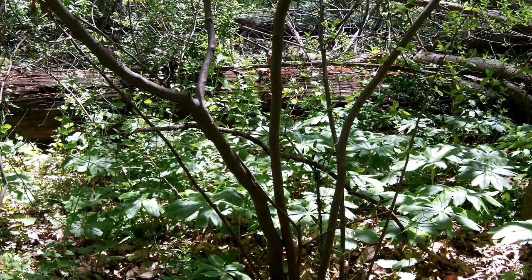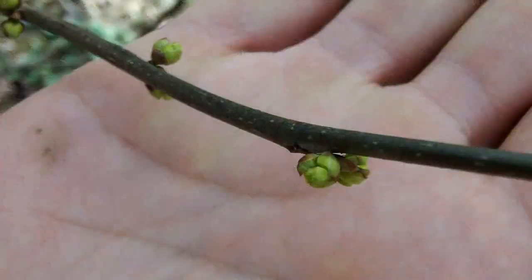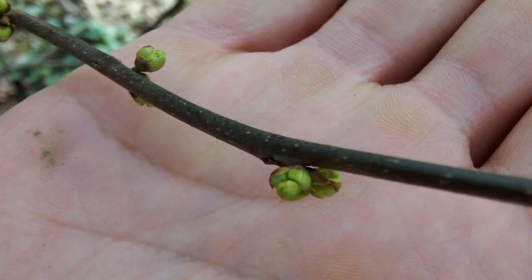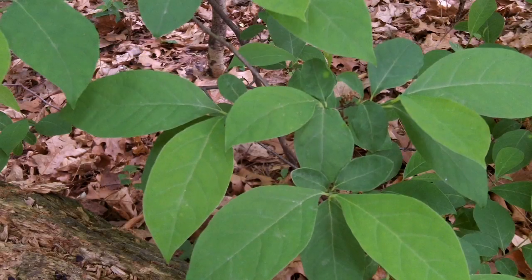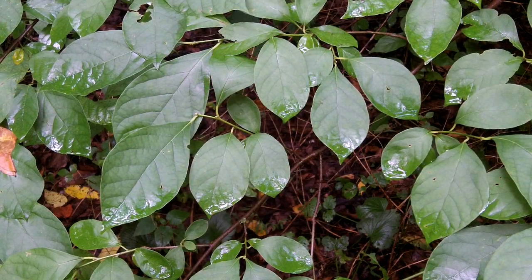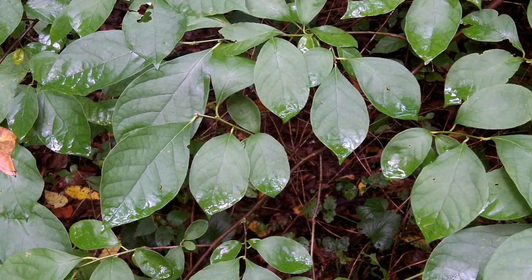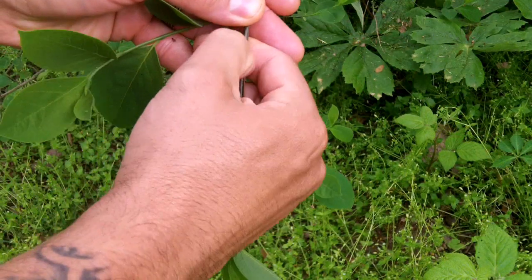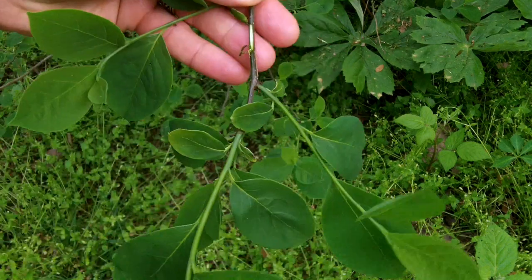Spicebush usually has multiple trunks with a distinctive form. Notice the lenticels, or tiny white dots on the bark. The leaves don't look that different from many other shrubs, but when crushed the smell is pretty much unmistakable. The inner bark has the same aroma.